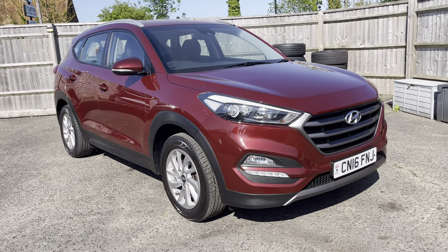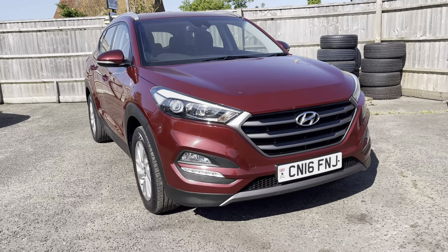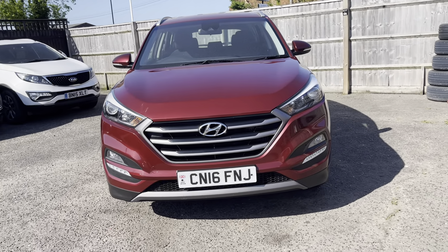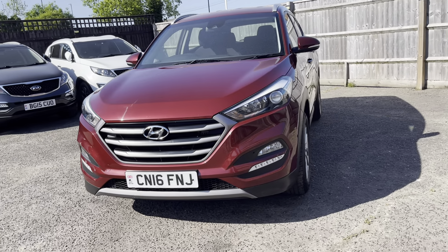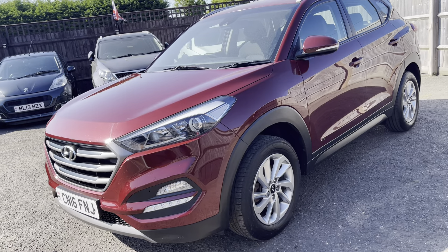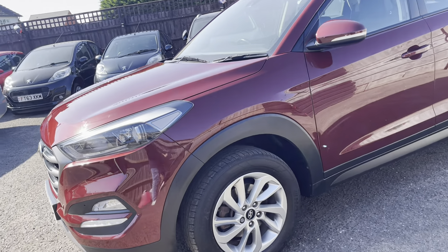Hello, it's Ryan from TMR Prestige Services. Here we have a water run video of our 2016 16-plate Hyundai Tucson 1.7 CRDI SE Nav, finished in this stunning metallic wine red with black and blue cloth upholstery and silver 17-inch BMW wheels.